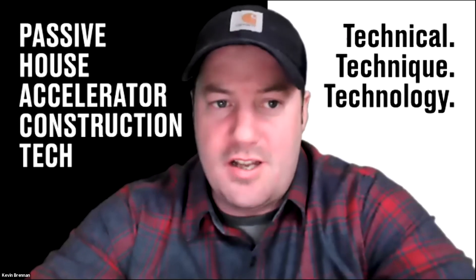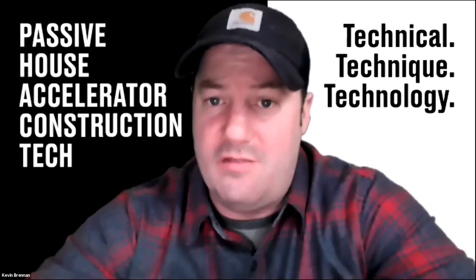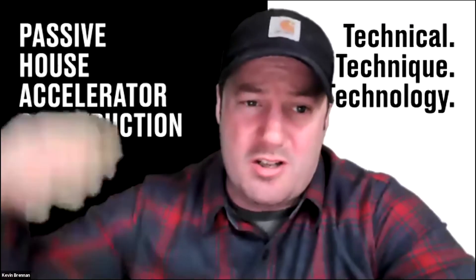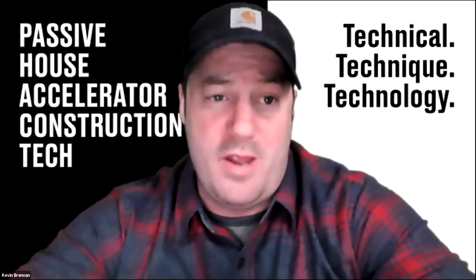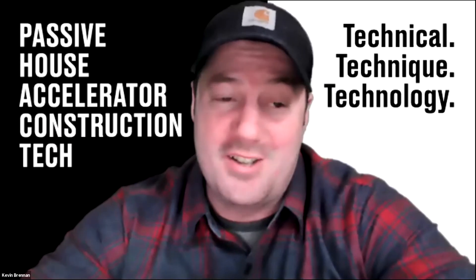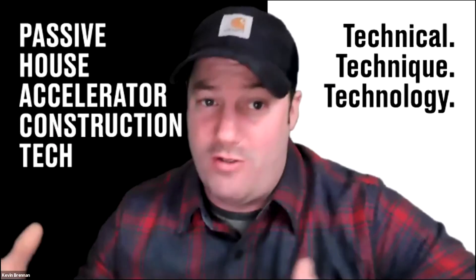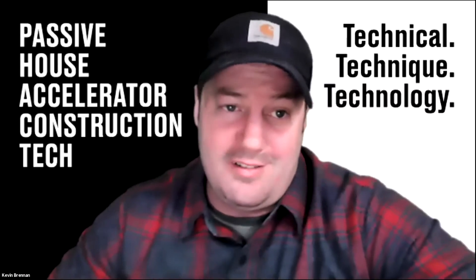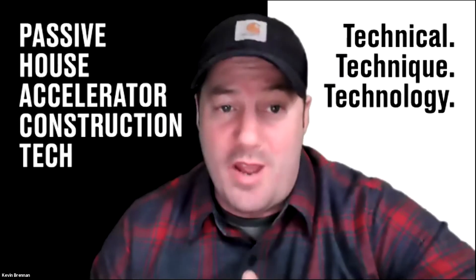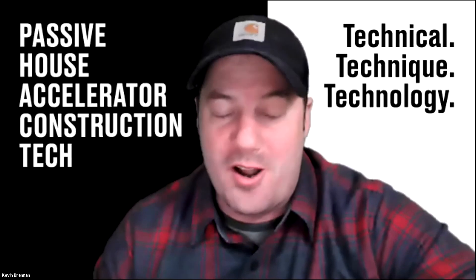Kevin: Our two additional co-hosts this evening, Cliff and Luis, are filling in at Mark's beard at the next level — we have upgraded our beards on this show. Not only do they take pride in their beards, but they also take pride in their craftsmanship and the skills and the projects that they work on.